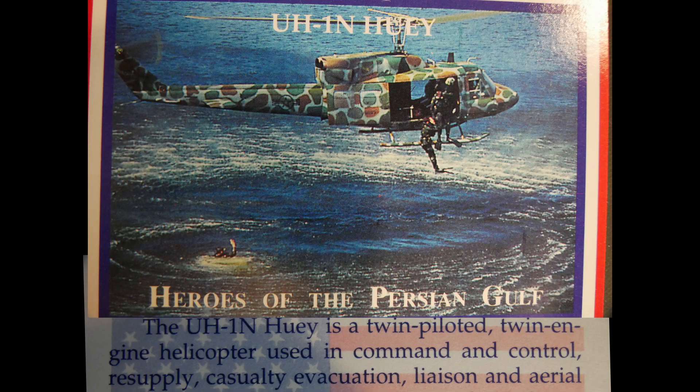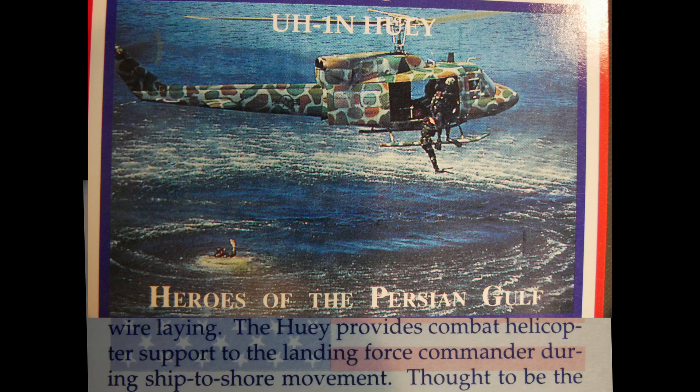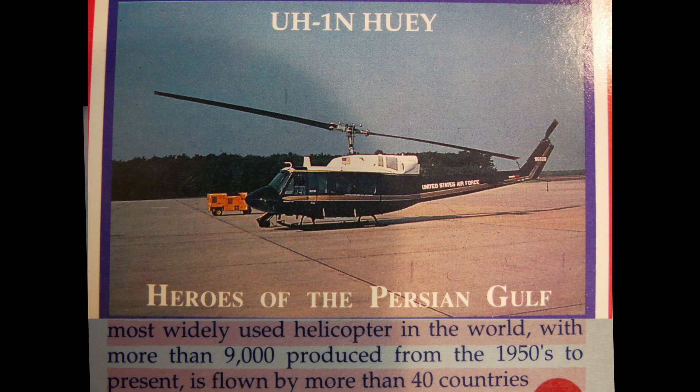The UH-1N Huey is a twin-piloted, twin-engine helicopter used in command and control, resupply, casualty evacuation, liaison, and aerial wire-laying. It provides combat helicopter support to the landing force commander during ship-to-shore movement. Thought to be the most widely used helicopter in the world, with more than 9,000 produced from the 1950s to present, it is flown by more than 40 countries today.